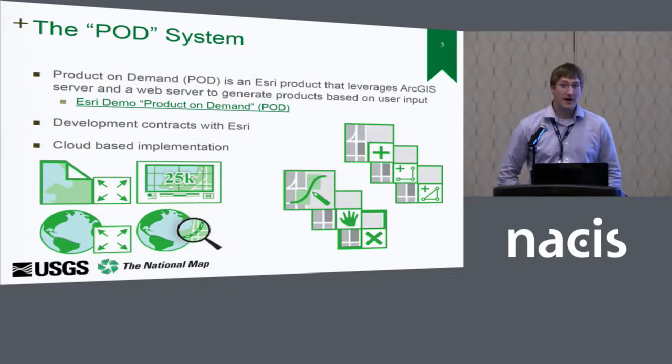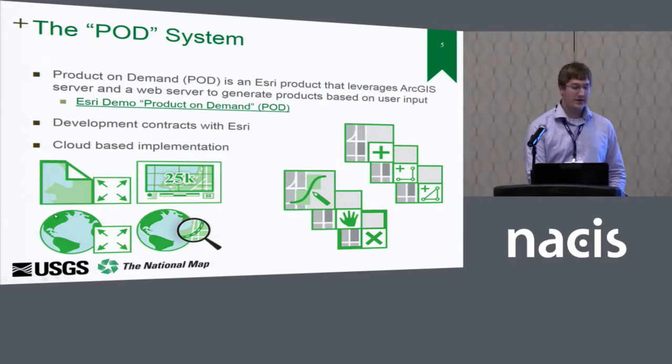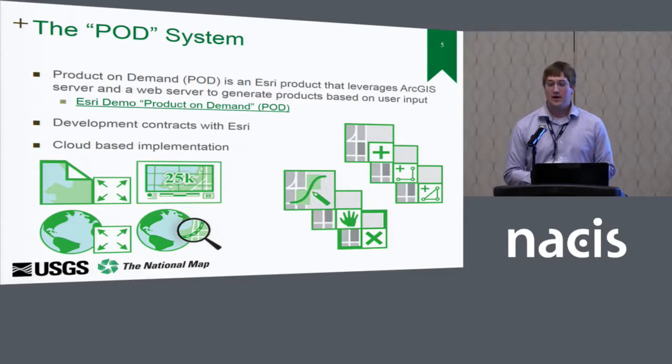We leveraged the POD system — an Esri technology that leverages ArcGIS Server and a lot of ArcPy logic behind the scenes to manipulate and output a map. The slides will be available and there's a link to Esri's demo of the application over Salt Lake City — it's pretty cool. We worked really closely with Esri across a couple of development contracts to customize this application to meet our business needs. The first iteration was a proof of concept to see if this technology would really work for us, and the second was to enable some production enhancements: running maps concurrently and allowing production users to queue up a set of maps for their production activities.